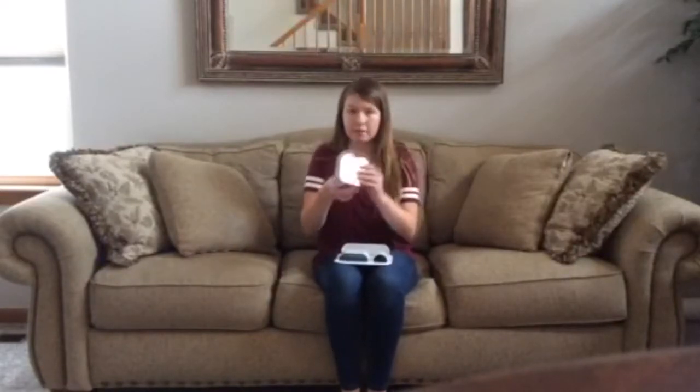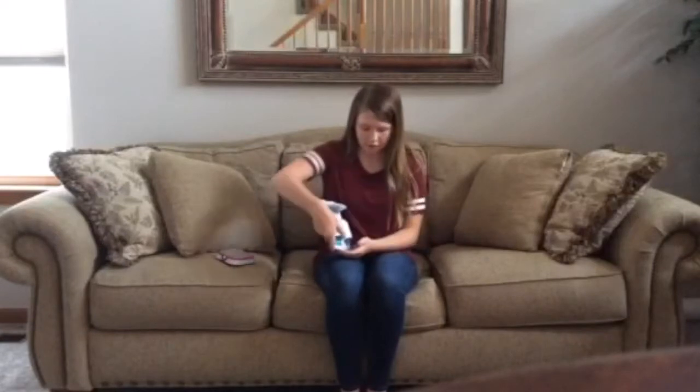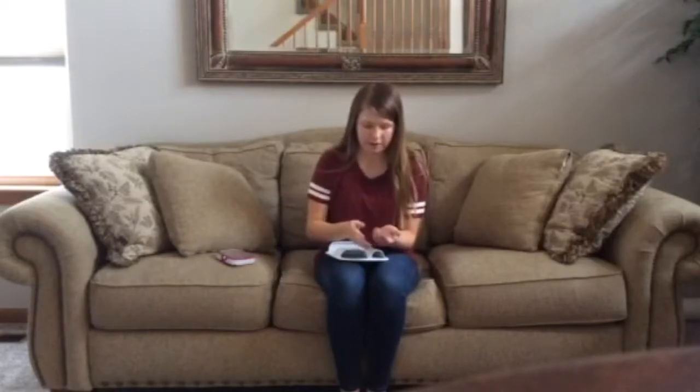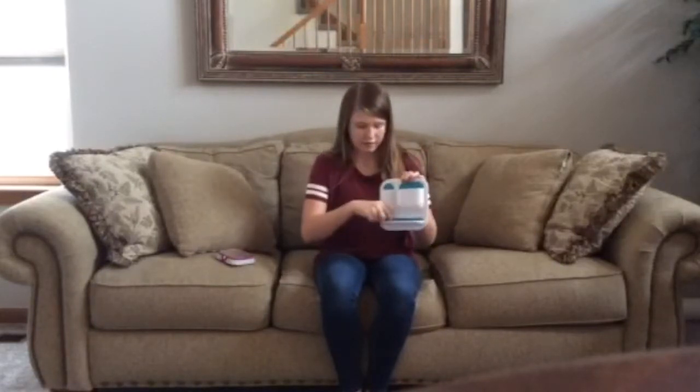I also have this stuff which goes on the door of the locker. So I have this mirror right here from 5 Star. There's a button right here and it's supposed to light up, but we never put any batteries in it. And I have some magnets — they're blue, purple, and pink, and I've lost a few of them, but I still have some. I also have this little storage thing that I put on the wall, and it has three little sections to put things in. It's pretty useful.